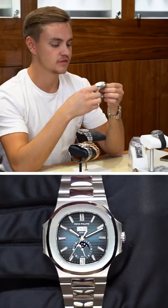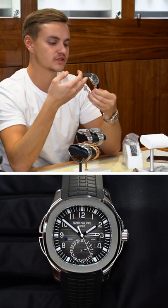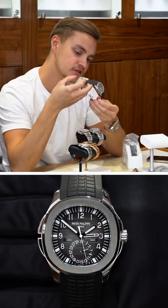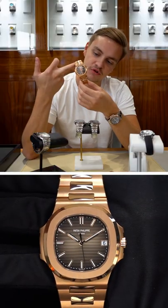It's also available in rose gold. The 5726 blue moon phase — a stunning watch. Then we have the 5164A steel chronograph travel time Aquanaut, and a 5711 finished in rose gold.